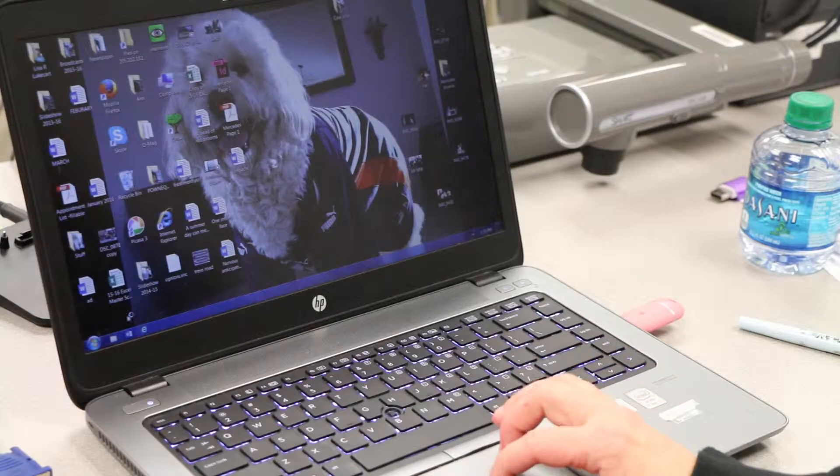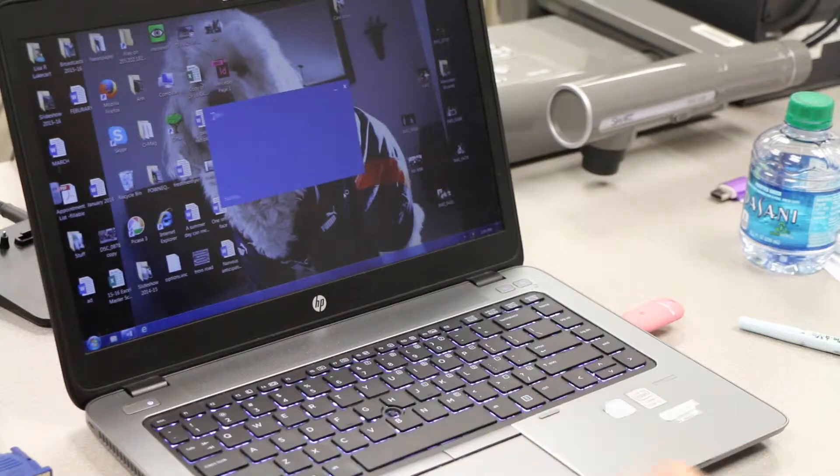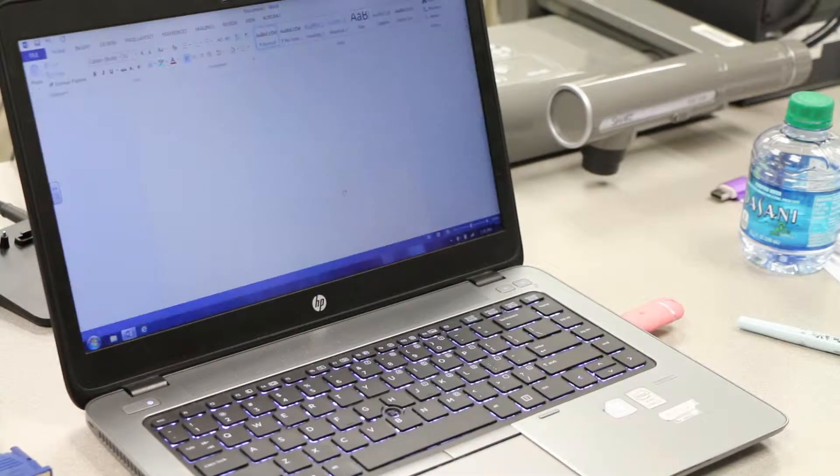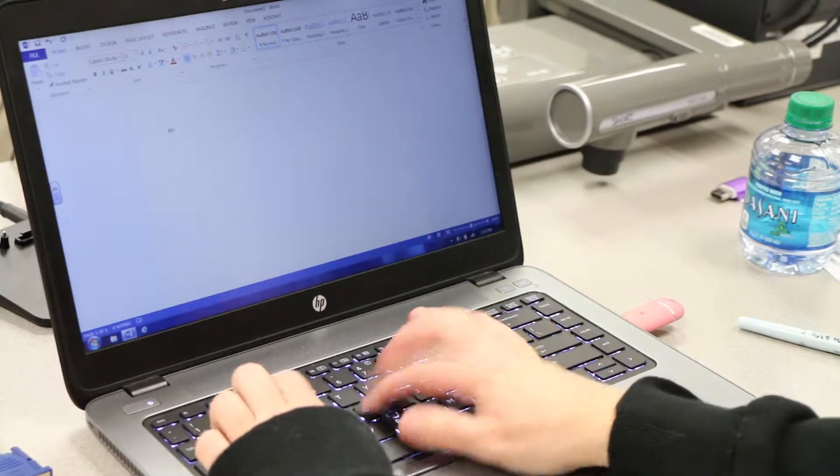Some Illinois classes have started testing new laptops for the 2016-2017 school year. These classes have tried to integrate technology into their everyday learning.